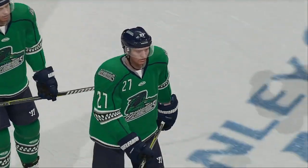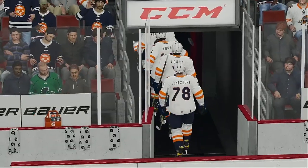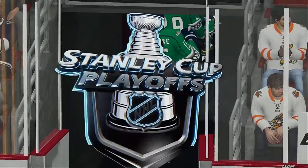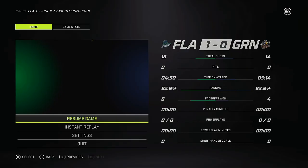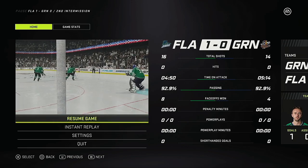That's all she wrote on period number two. Florida's got a 1-0 lead after 40 minutes of play. They've certainly played well defensively. Please remember to be alert at all times in our seating area. Third period is just around the corner, so don't even think about putting that controller down. Please stay alert at all times when the game is in play.